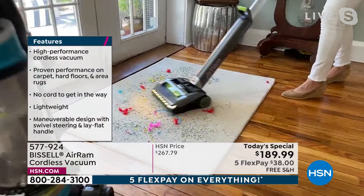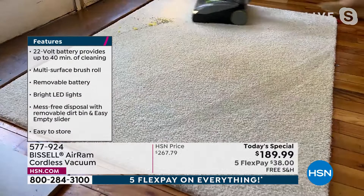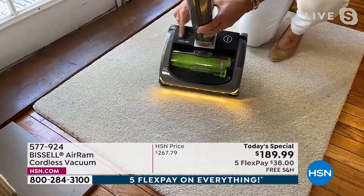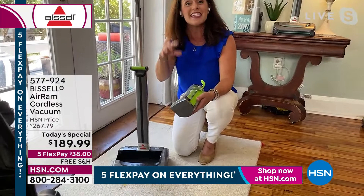40 minutes of power. One push of the button. When I turn it on, I've been using this all day long — I haven't charged it — and I'm still at four bars. We all want cordless, but I don't want to spend $400, $500, $600. This is going to give you that upright feeling, but it's cordless. It really is such a game changer, and you are just going to be able to tackle any kind of mess.